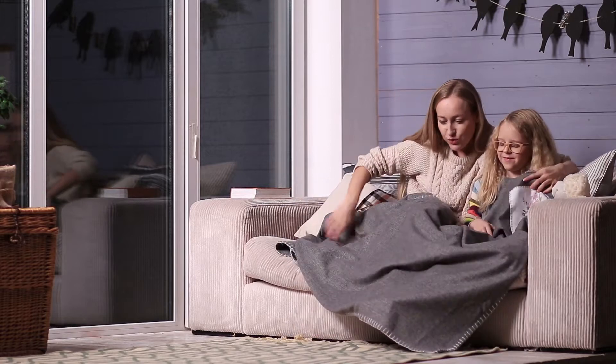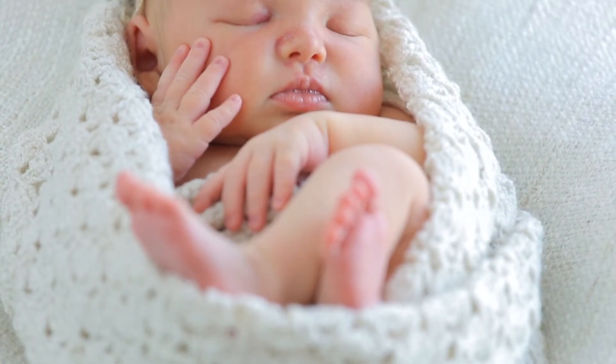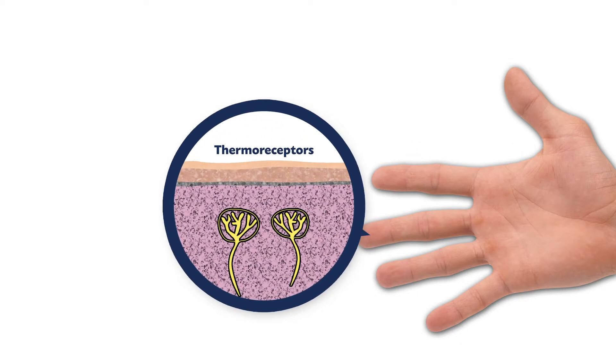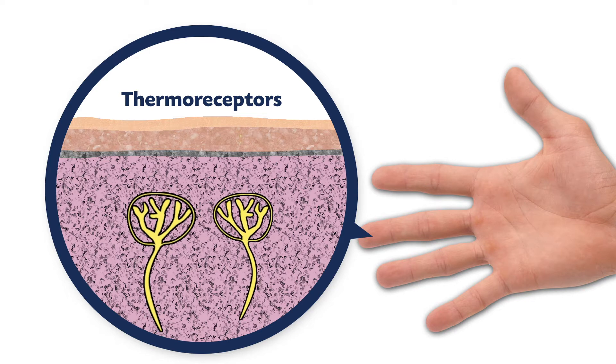Touch. It's one of our critical senses in perceiving the world — everything from the clothes we wear to the bedding we sleep in. The thermoreceptors in our skin monitor and relay information to our brains about everything we come in contact with, helping us make decisions about what feels pleasant to the touch and keeps us safe.